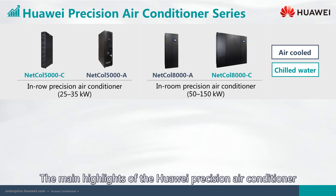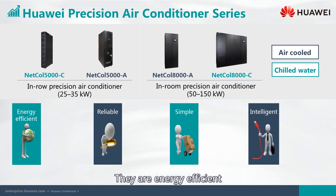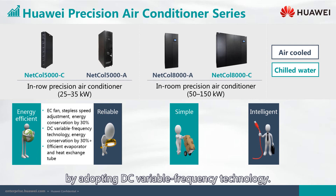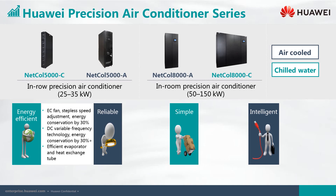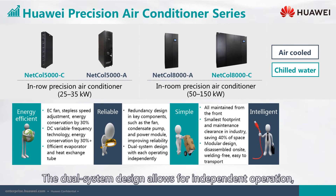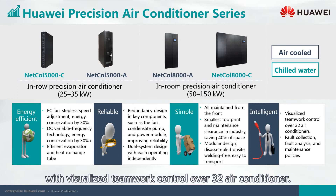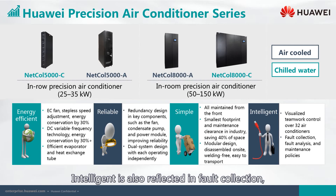The main highlights of the Huawei Precision Air Conditioner are that it is energy efficient, reliable, simple, and intelligent. An EC fan can achieve energy savings of up to 30% by adopting DC variable frequency technology. It also features an efficient evaporator and heat exchange tube, with redundancy design in key components such as the fan, condensate pump, and power module, improving reliability. The dual system design allows for independent operation, as seen in the Netco 8000 A 100D. With its simple modular design, it is also intelligent with visualized teamwork control over 32 air conditioners.